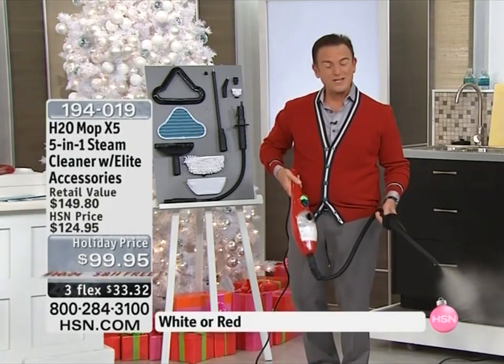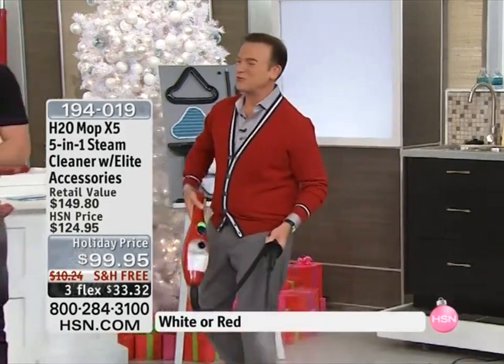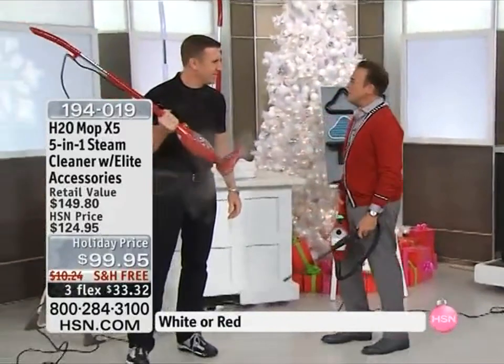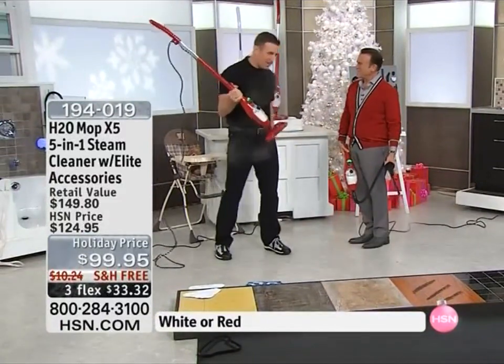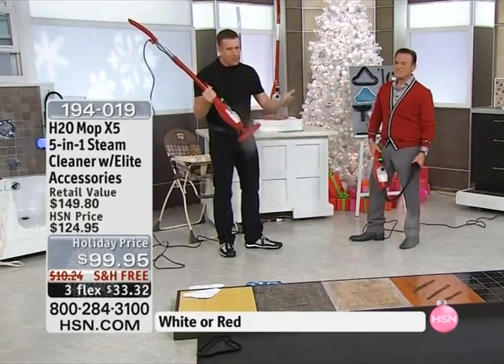Please welcome Anthony Sullivan, known from his show on the Discovery Channel, from infomercials, and from HSN — our representative for the amazing X5. It's been almost 20 years since Anthony first came to HSN. Happy holidays to you, my friend. Well, we're talking about the X5.